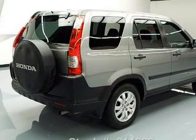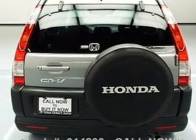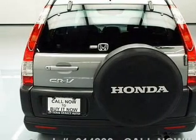Premium wheels give a more luxurious look. Brake safely with the anti-lock braking system. Let the outside in with a power sunroof.